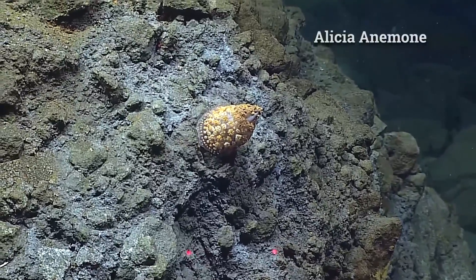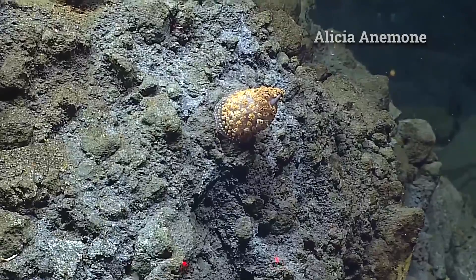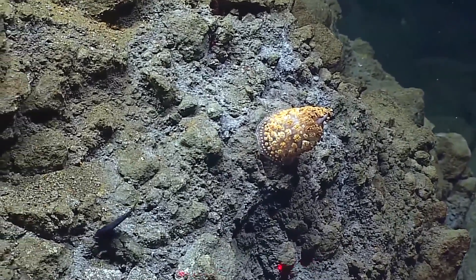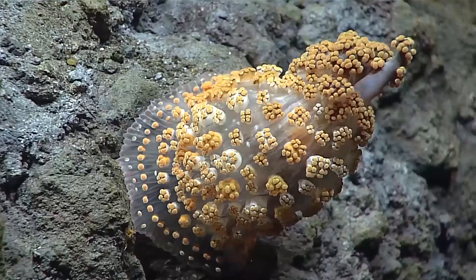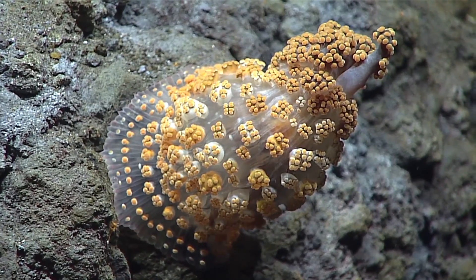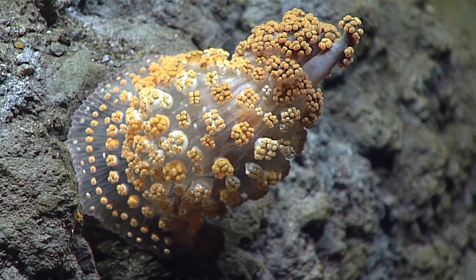What is that? It's an anemone — no, it's not. It's called Alicia. Really fantastic. I haven't seen one of these in probably over a decade, and I've only seen them once or twice. Incredibly gorgeous animals, and they're extended. I think they come out at night and retract during the day.